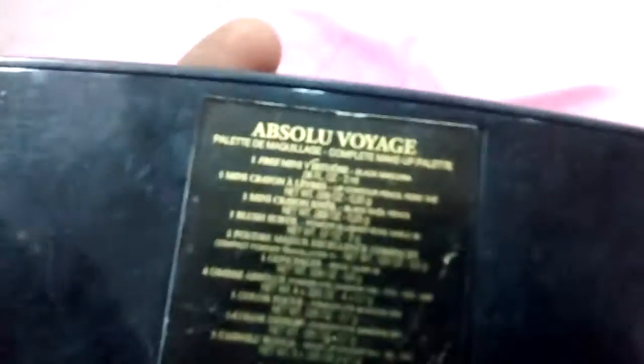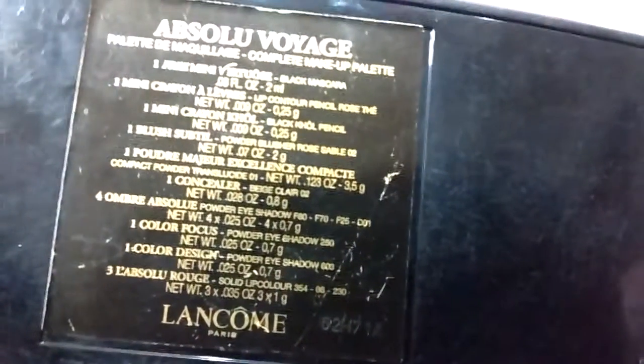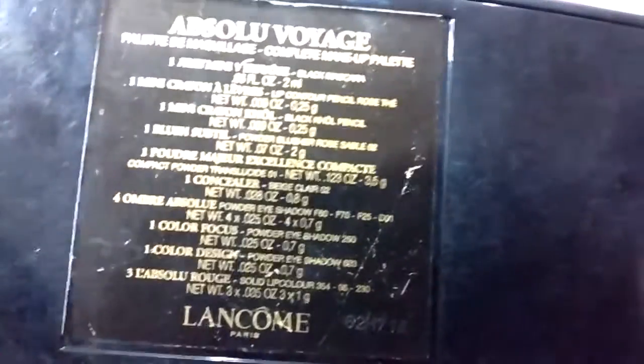Welcome back beautiful people. Today I'm going to be reviewing a makeup palette — or more like a makeup kit actually. The kit I'm going to review today is this one. It's basically by Lancôme. It's the Absolute Voyage Complete Makeup Palette. If you're traveling, these are the contents of the palette, and this is more than enough — you can carry this compact kit.